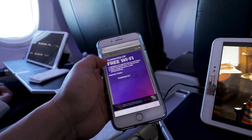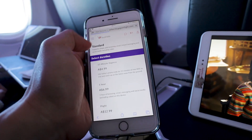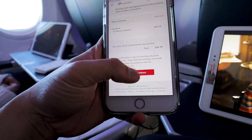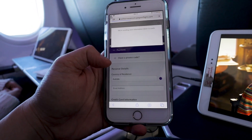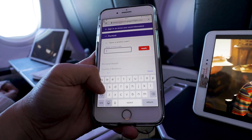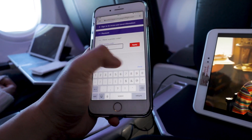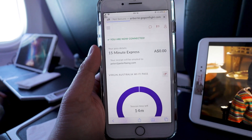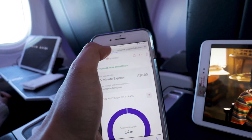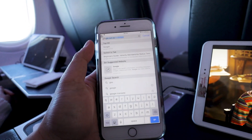We didn't get a chance to try the in-flight internet connectivity on the previous flight, but Virgin Australia offers 15 minutes of complimentary wifi for all Trans-Tasman flights, and it was a good time to try it out. The setup was fairly quick and easy, and the connection speed was quite fast. As soon as we got connected, all our social media notifications were coming in straight away. It is very handy in case you need an internet connection in the sky.